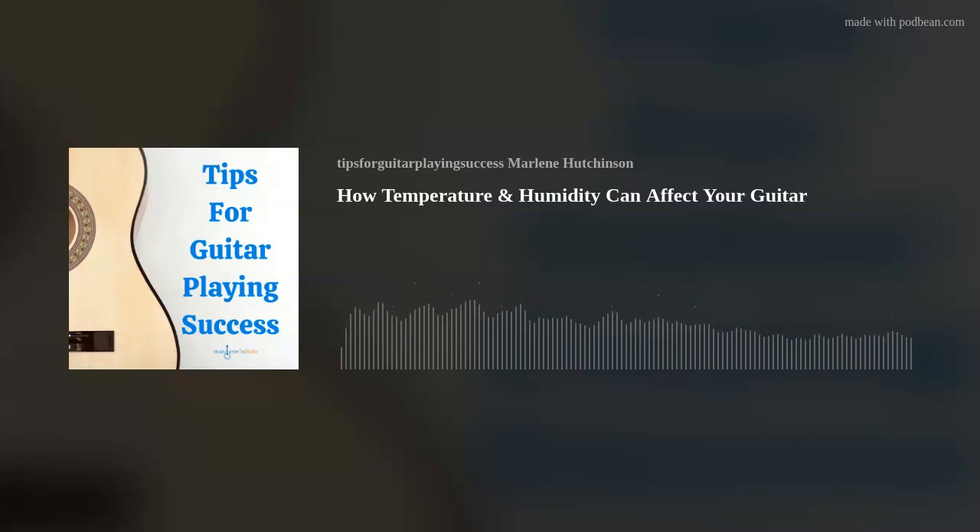First, let's talk about temperature. As I mentioned, 74 to 76 degrees Fahrenheit is ideal. Higher temperatures can dry out the wood, which could result in wood splitting, and the glue can become compromised. It also will affect your strings, and you may notice they become untuned more easily. The most common problem with hot weather, though, is the wood splitting, and this can be a costly repair.